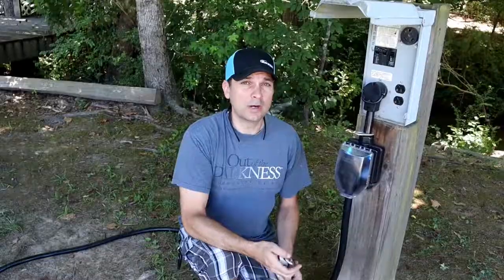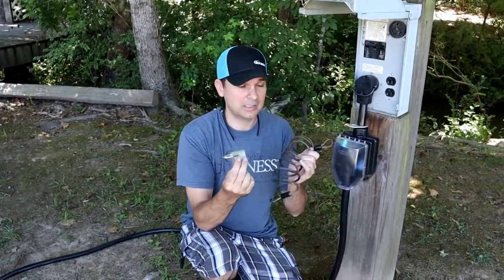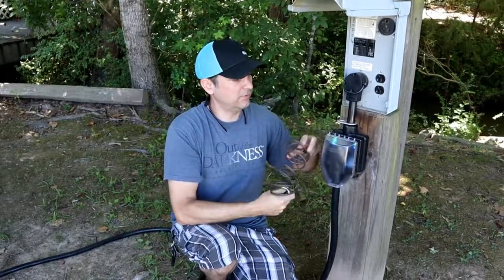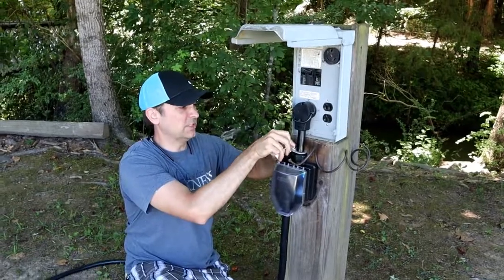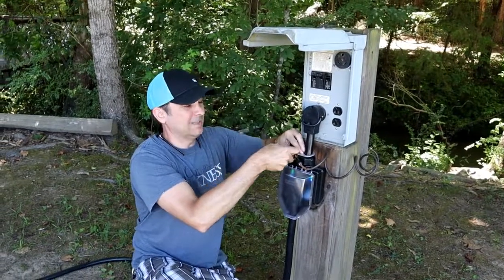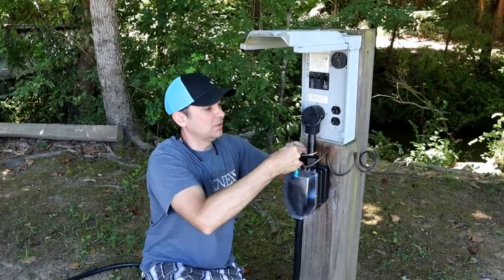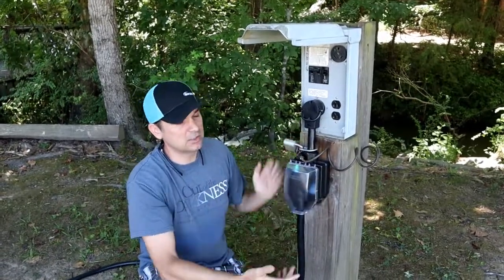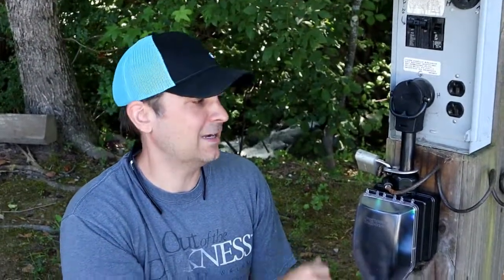One thing I like to do, just because these surge detectors are pretty expensive, is get some sort of locking system. They have a little eyelet that you can lock. Even if there's no perfect way to attach it, just putting something around it and putting a lock on it might deter people from stealing it. Not saying people are stealing stuff, but people are stealing stuff. If there's any type of hook you can attach this to, it's going to deter people from taking your $150 surge detector.